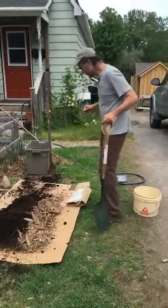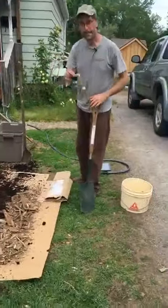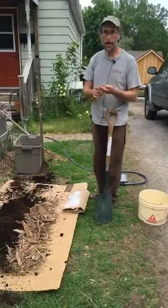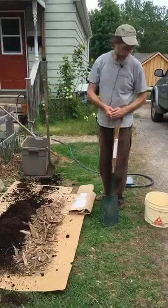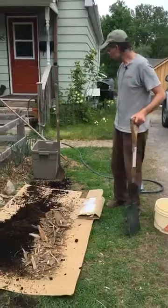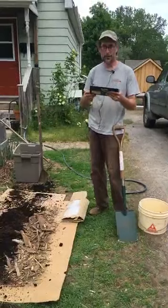One other tip I forgot to mention in terms of your cardboard: it is a good idea to remove any tape off the cardboard before you lay it down, because that'll stick around after. It's not the end of the world if you forget — it'll come up as you're working in your garden beds. So that's the basic lasagna gardening technique. I'm just going to check in on the Facebook page and see if there are any comments or questions.